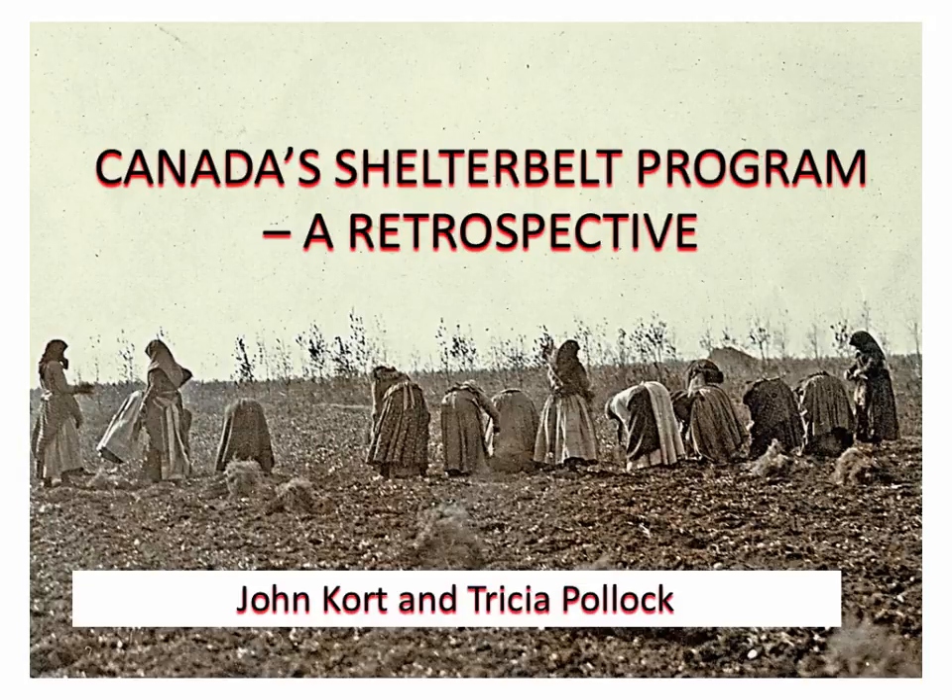So this is not going to have a lot of data in it. This is going to be more of a story, so I hope you'll be entertained and informed. I'll acknowledge my co-author, Tricia Pollock, who works for Agriculture and Agri-Food Canada. I also worked for Agriculture and Agri-Food Canada, and retired last year.